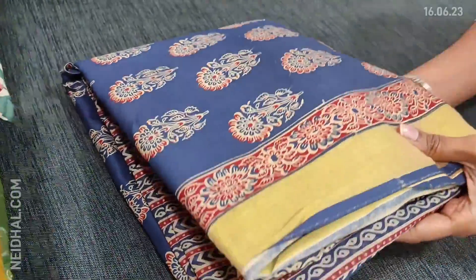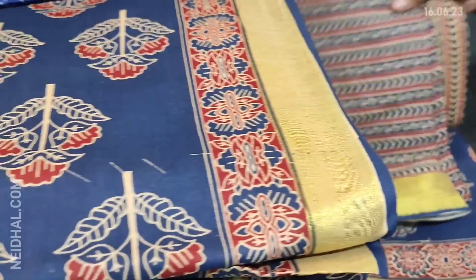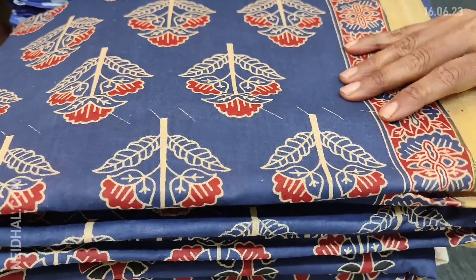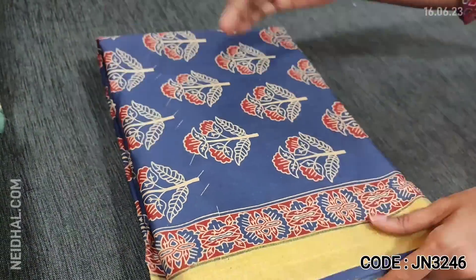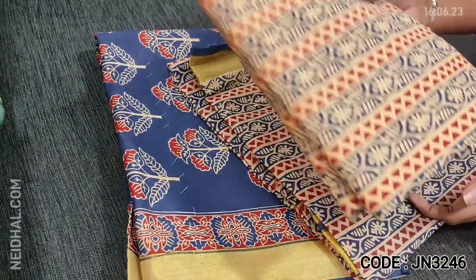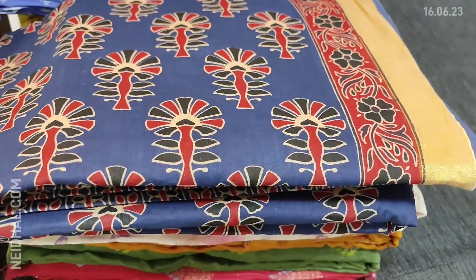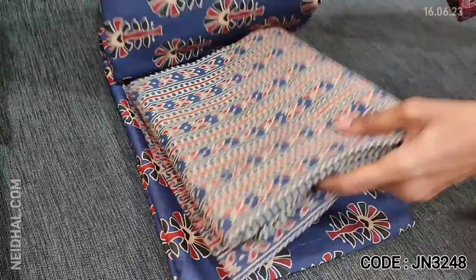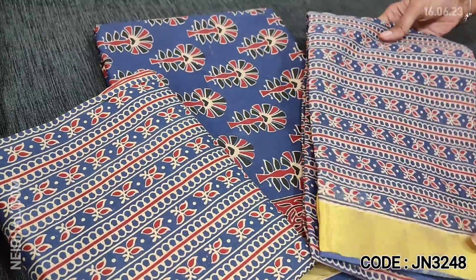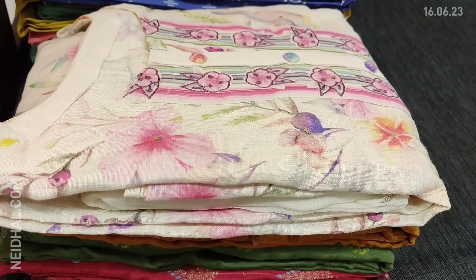We have three more prints in this design — the second, third, and fourth designs have the same color combination with only variation in the block print pattern. The bottom and dupatta carry the same print across all four designs. These sets are priced at 1049 — pure cotton dress material.